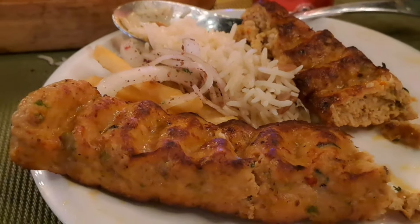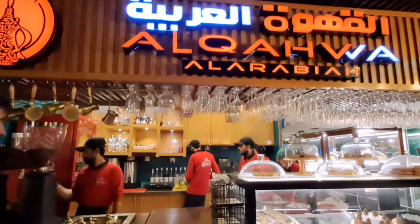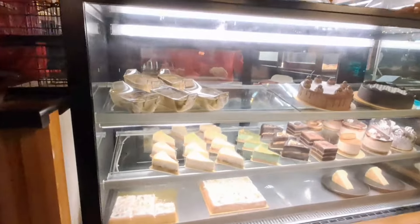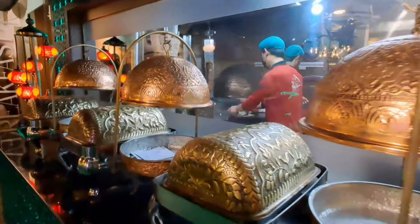It's very tasty, juicy and tender. Now I will visit the Arabia section. There are different varieties of cake and pastry. This is a buffet — it looks so beautiful.